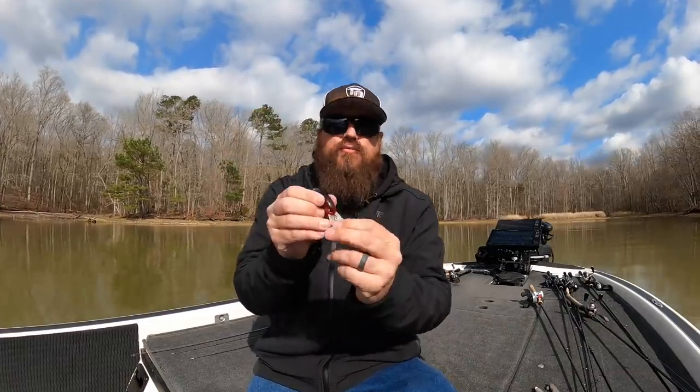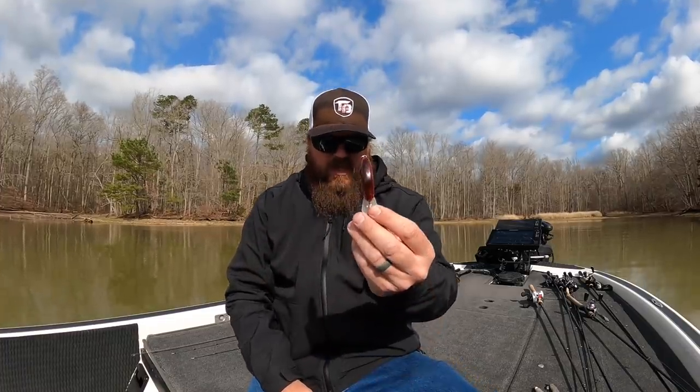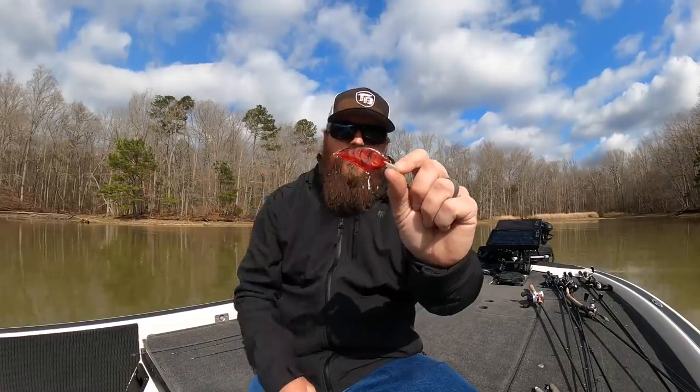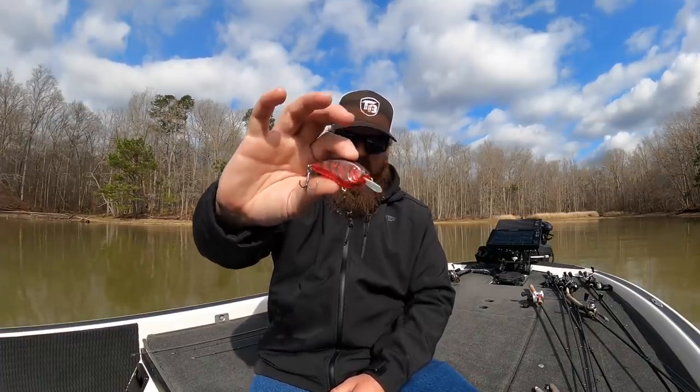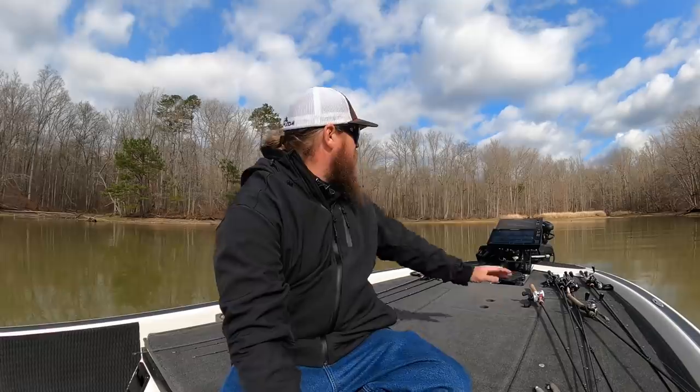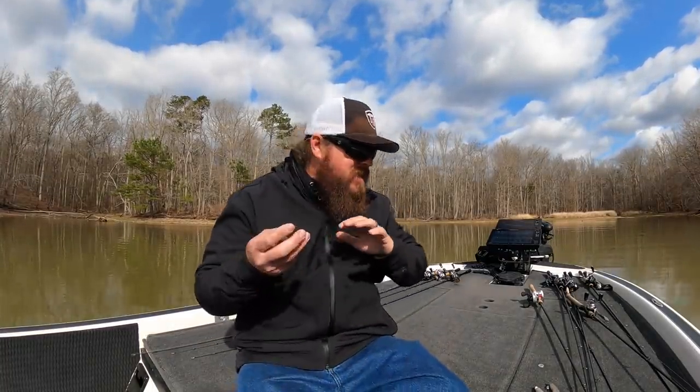The last of the reaction baits is going to be a squarebill — or in this case it's not truly a squarebill, but it's that shallow diving crankbait. That's the Spro Little John 50 in blood craw color. I've talked about this many times — that is my favorite color in the spring, that sort of see-through red. It's just a fish catcher. The really nice thing about a squarebill is that as the fish are pushing back into the backs of pockets, spawning flats, and coves, that's where I like to spend my time.